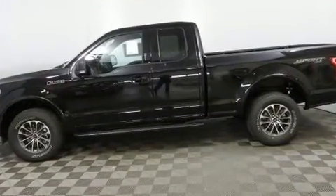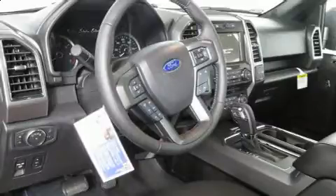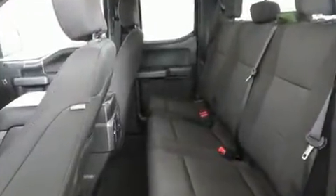It's equipped with tons of terrific amenities, but it won't break your budget. Such as remote keyless entry, delay off headlights, adjustable headrests in all seating positions, an automatic dimming rear-view mirror, turn signal indicator mirrors, adjustable pedals, a trailer hitch, and power front seats.